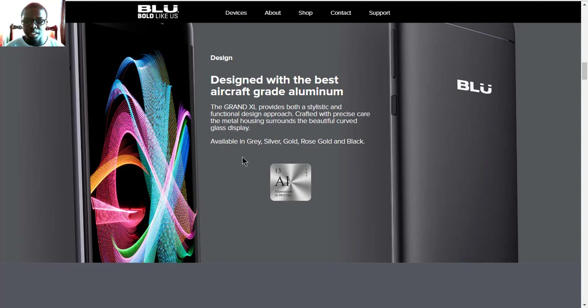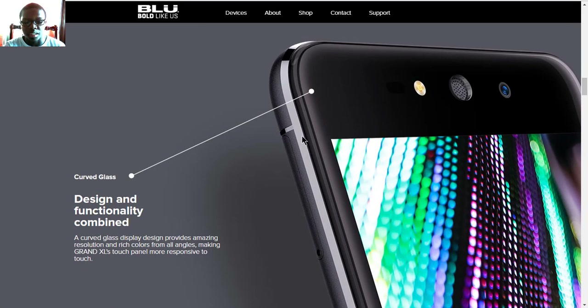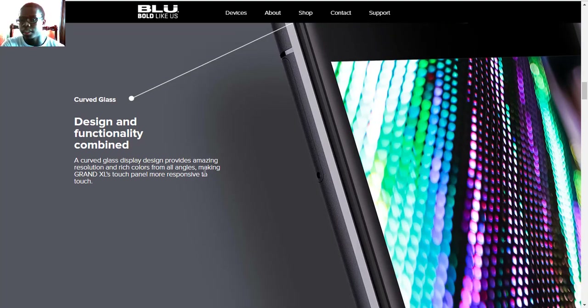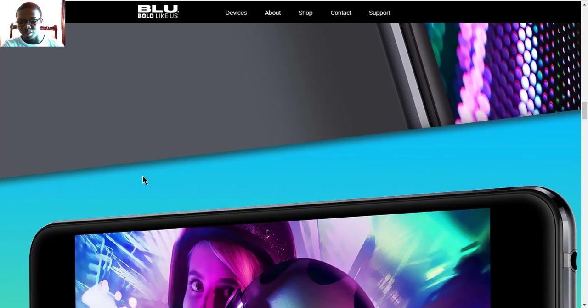As for design, it has aluminum crafted around it with metal housing and also a curved glass display, which will be available in colors of gray, silver, gold, rose gold, and black. The curved display provides some rich colors according to Blue, and the touch panel is also more responsive to touch according to them. I cannot actually testify that's true because this phone is not available for purchase, but that's what they say — the curved glass has better response to touch.